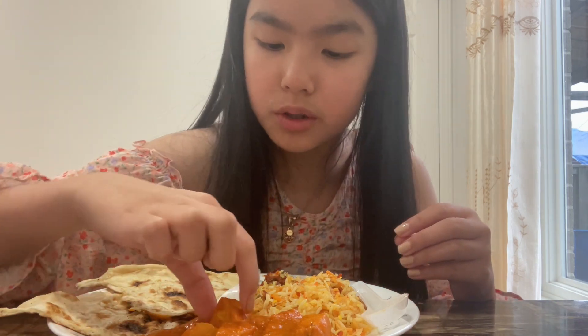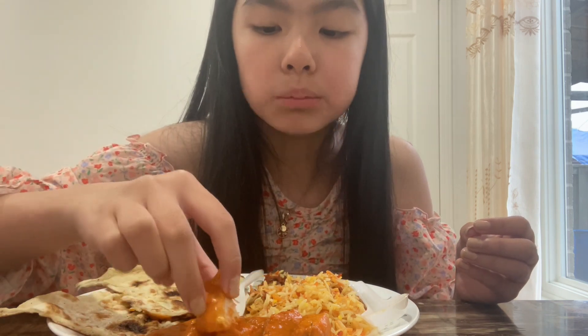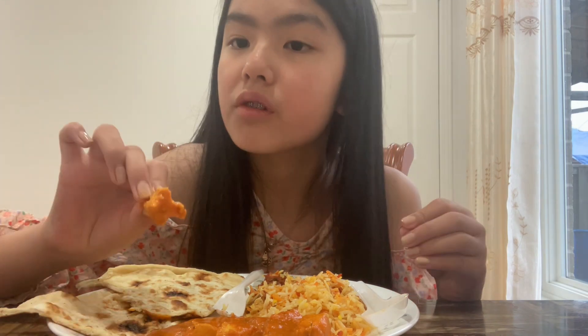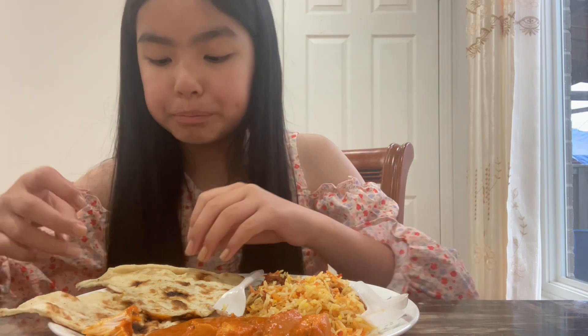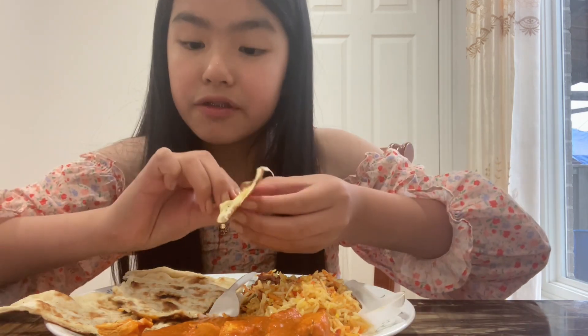It tastes like curry — that's really good! Oh, there's the chicken, let's try the chicken. It's not that spicy! I've seen tons of videos of other people trying Indian food and I was like, it looks so good. It is good! I really like the butter chicken, it's so good. The naan I like it, but I'm not the biggest fan — but I still love it.